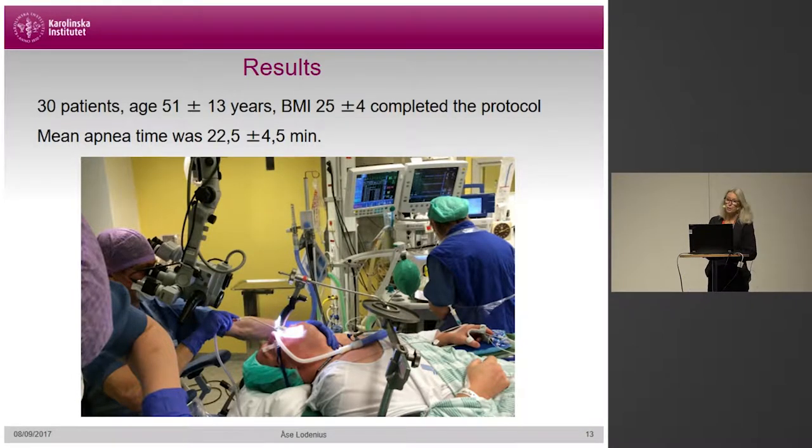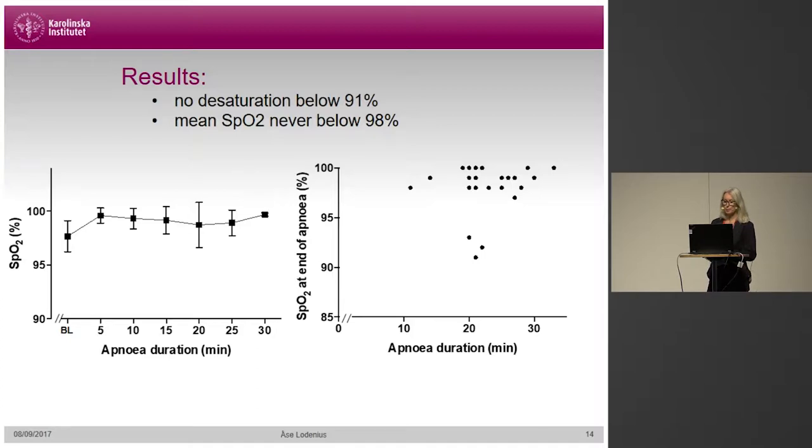We found — and as you can see in this picture from the operation theater — the only mode of ventilation is the nasal cannula. A surgeon has put a laryngoscope in place and there's no trace of respiration on the screen. We found that oxygenation using Thrive was well-kept. In the left graph, mean SpO2 was never below 98% for the group as a whole, and no one desaturated below 91% during this time. The right graph shows SpO2 at end of apnea for each individual.